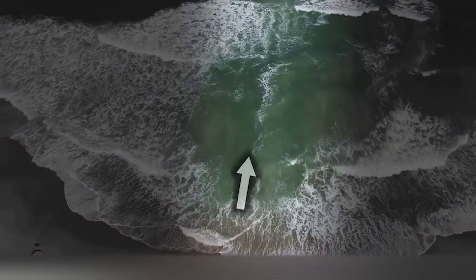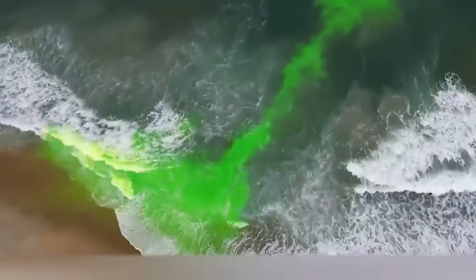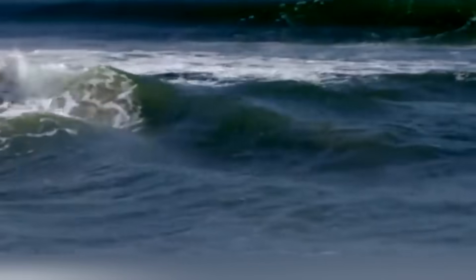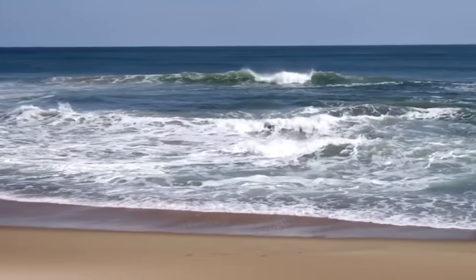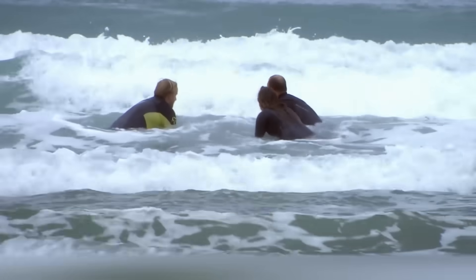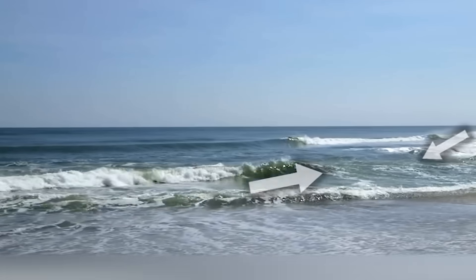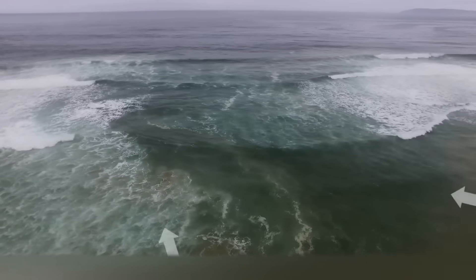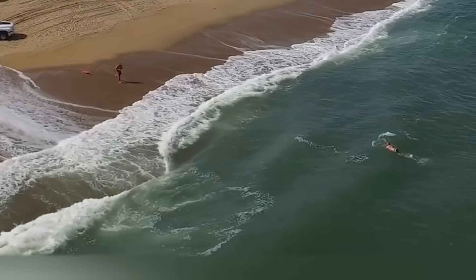It sounds almost fantastic, but this unusualness carries a serious danger. Usually the rip current corridor is narrow — about two or three meters — with a current speed of four or five kilometers per hour. If you're in its way, it can be uncomfortable but not dangerous, like when someone pushes you in the back. However, rip currents can be up to 50 meters in width and 200 to 400 meters in length, with a speed of up to 15 kilometers per hour. The collision with such a current can have irreversible consequences.